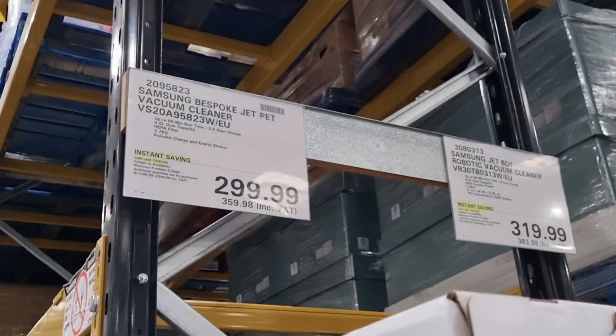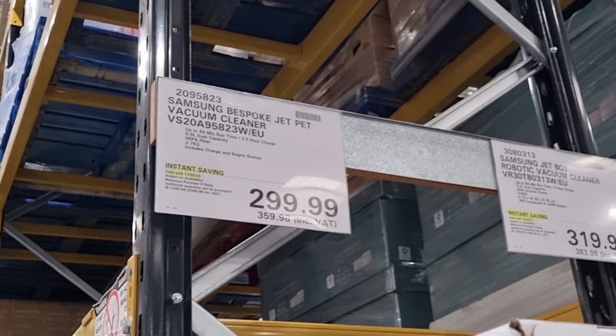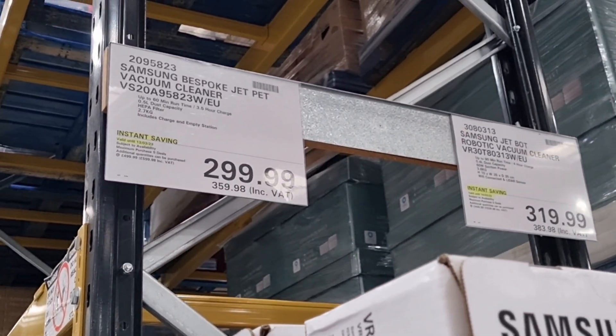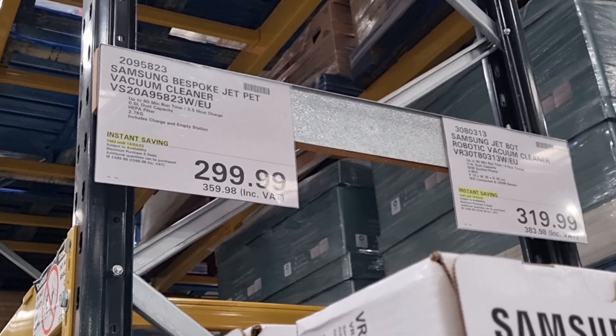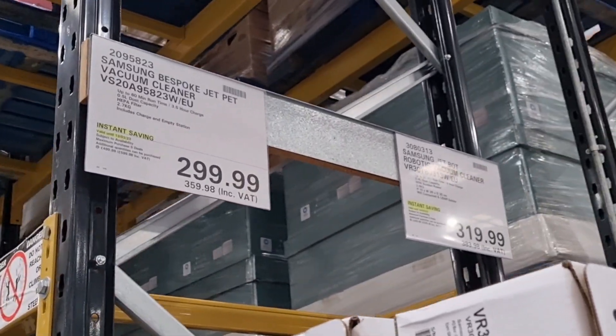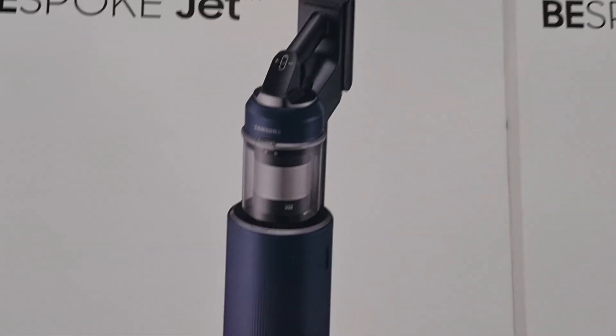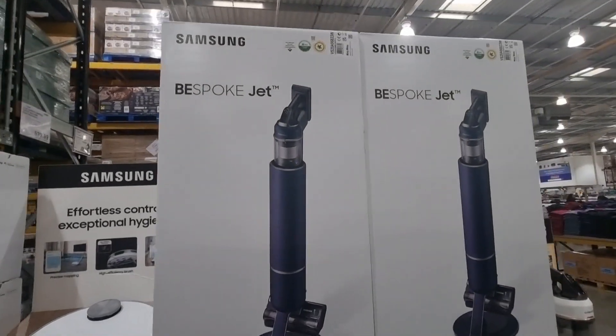You're paying £299.99, or £359.98 including VAT. So this is on an instant saving and this is the Samsung Bespoke Jet Pet Vacuum Cleaner. A pricey item but a well-recognised brand, the Samsung Bespoke Jet one.